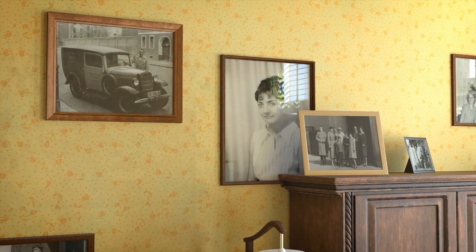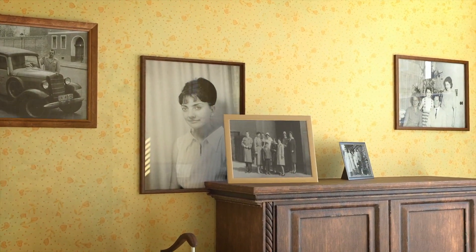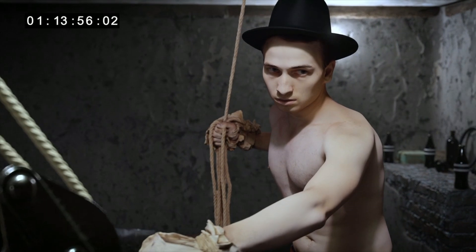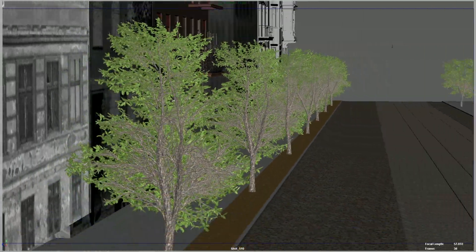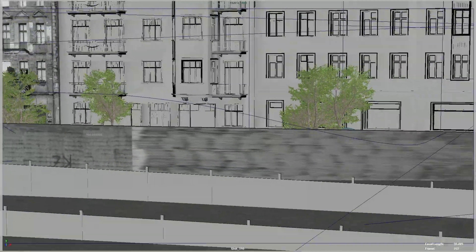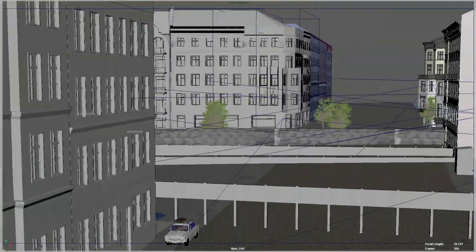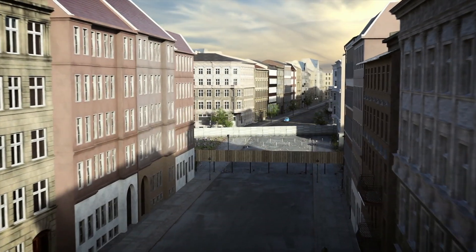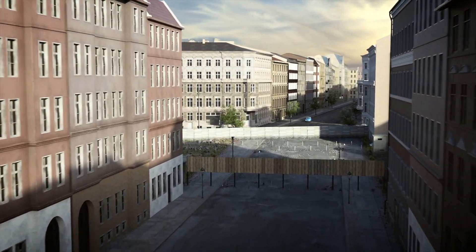Using hundreds of pictures from the period we were able to reconstruct a 3D model using Maya of the particular areas that we were rebuilding. This was then textured and lit according to all the data we could get — colour information, even what the weather was like on the day.